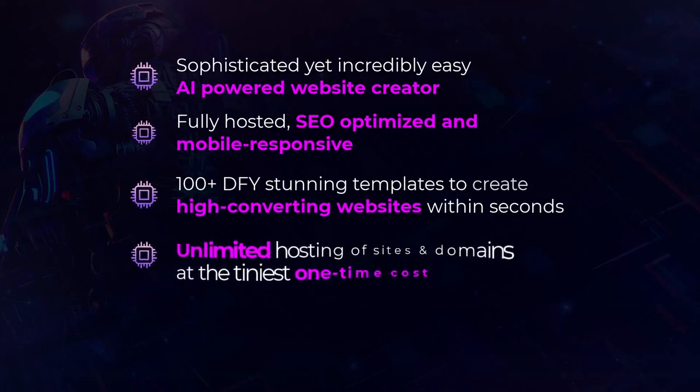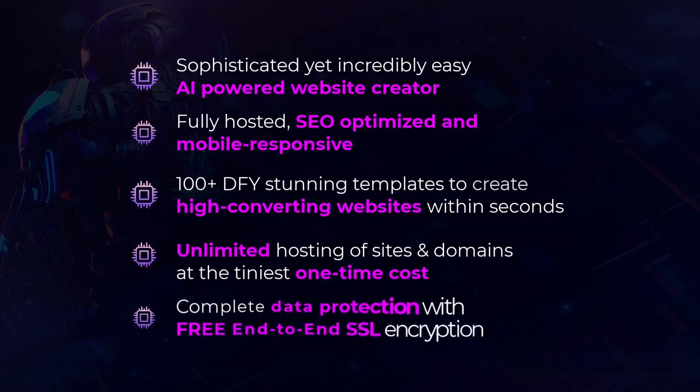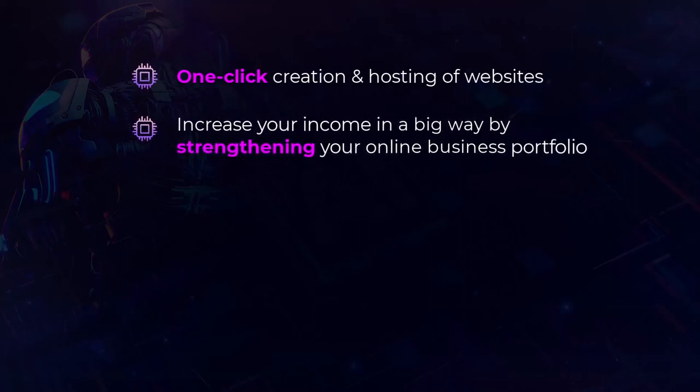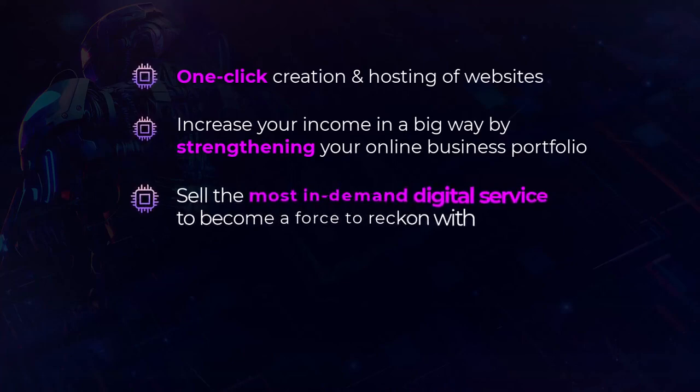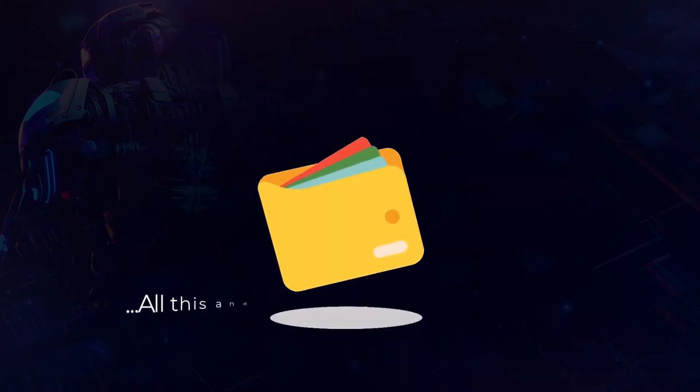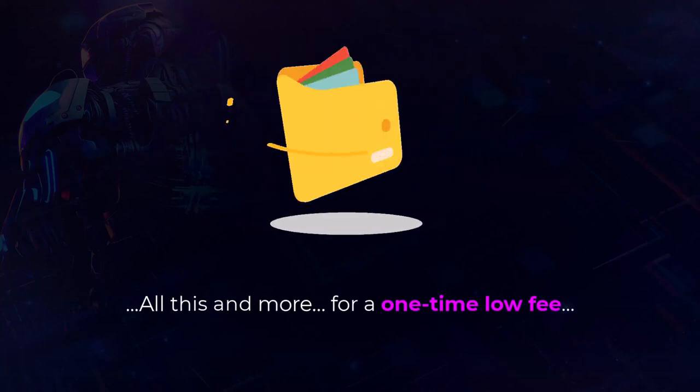Enjoy unlimited hosting of sites and domains at the tiniest one-time cost, complete data protection with free end-to-end SSL encryption, one-click creation and hosting of websites, increased income by strengthening your online business portfolio, sell the most in-demand digital service, and get unlimited bandwidth at no extra or monthly cost and 100% uptime — all this and more for a one-time low fee.